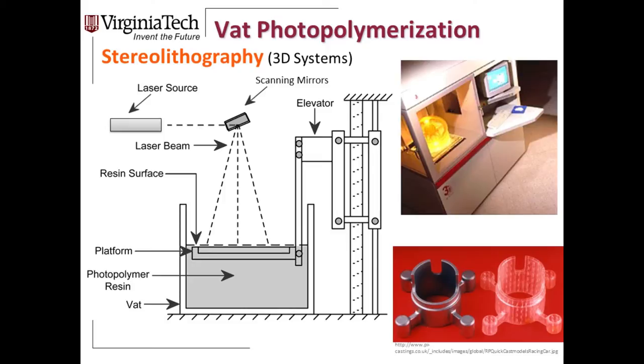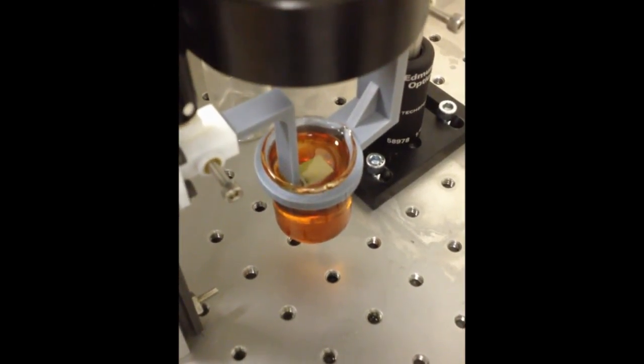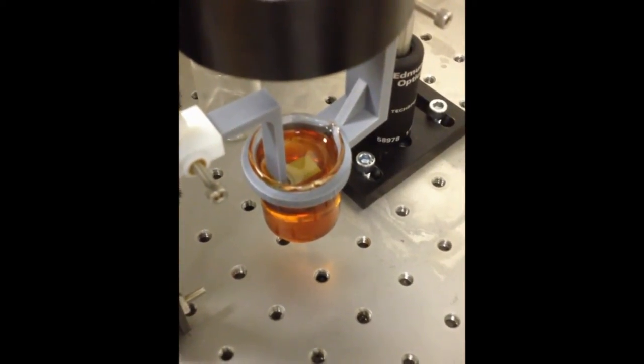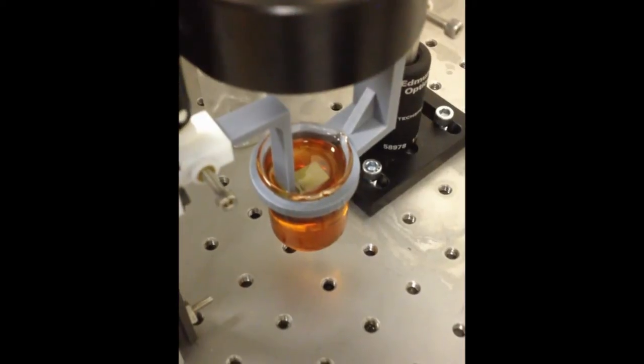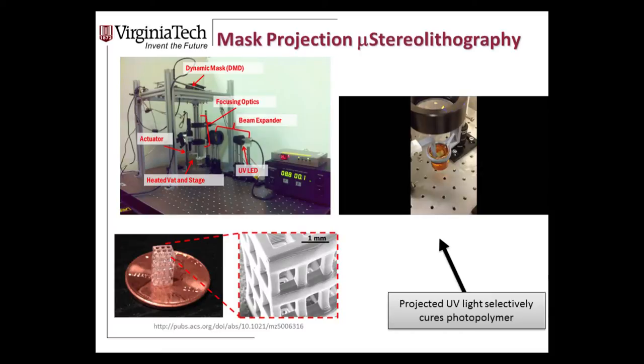The most common use of stereolithography currently is making patterns for investment casting. Instead of a laser, you can also use a projector to selectively mask light, projecting the image of each layer. The system we've built at Virginia Tech projects light down to about 30 microns in feature size. We're patterning a honeycomb shape layer by layer to create a tissue scaffold geometry — dipping into the resin vat and selectively curing with UV light — achieving very high feature resolution.